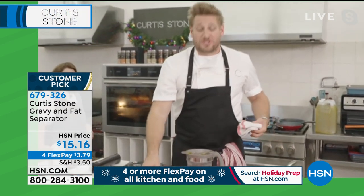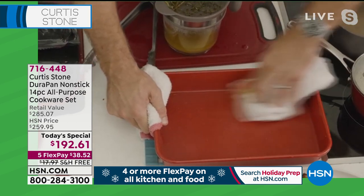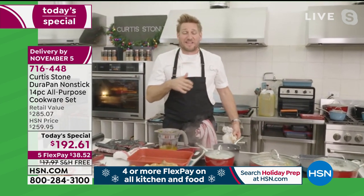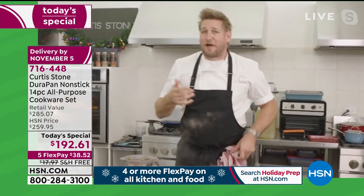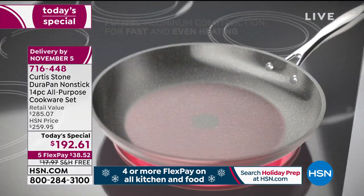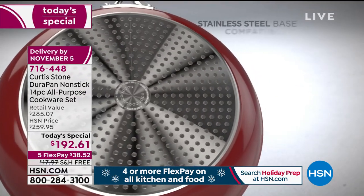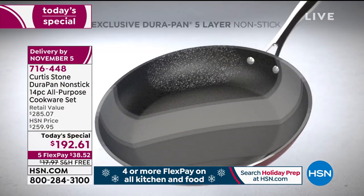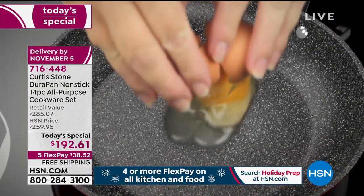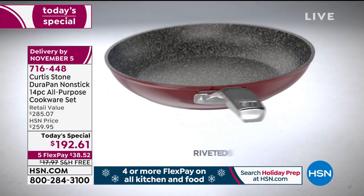The Durapan and the Durabake are both constructed out of the same stuff — Dura. The only place you'll find it is with my brand here at HSN. We make the cookware out of forged aluminum for even, fast heat. Then we put a stainless steel disc on the bottom — that makes it ultra durable, it'll never bend, bow, or buckle. We put five layers of Durapan on the interior. That's why nothing is sticking and everything slides out of the pan.